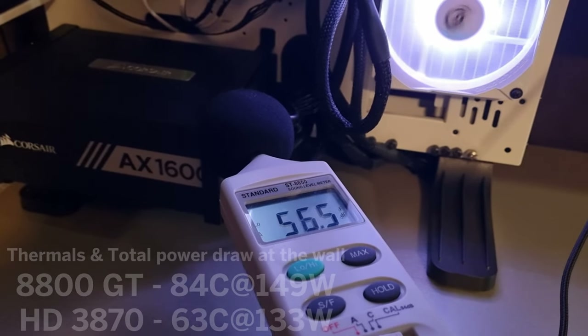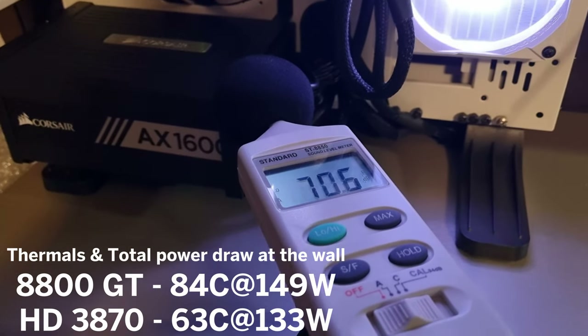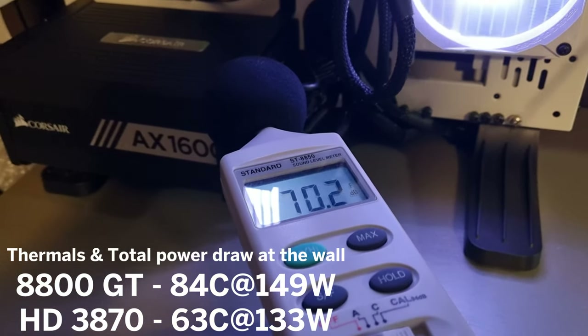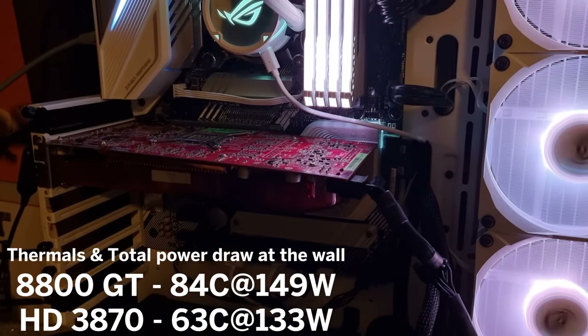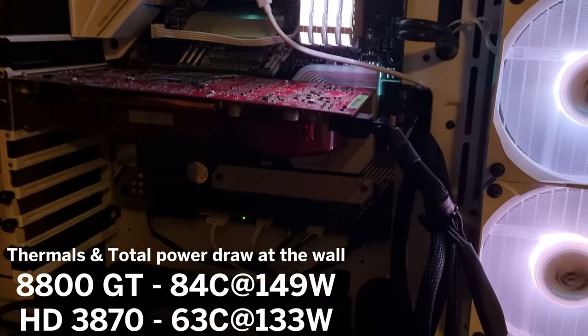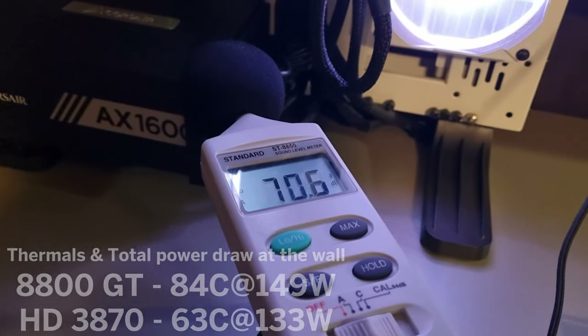As for thermals, the 8800 GT peaked at 84 degrees Celsius, while AMD remained at a much cooler 63 degrees. The total system power consumption averaged 149 watts for the 8800 GT and 133 watts for the HD 3870.